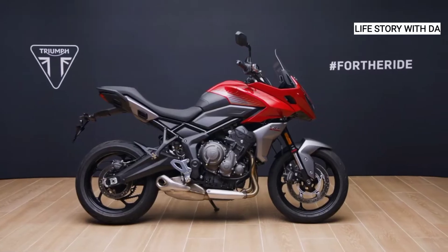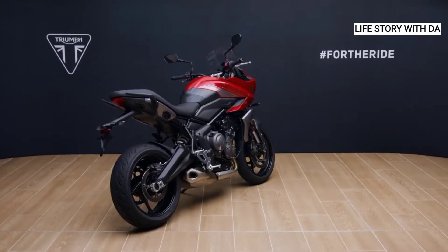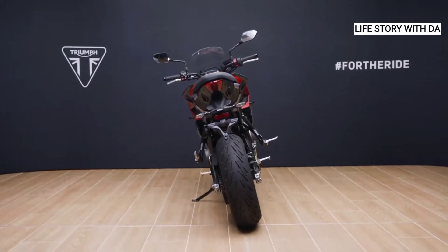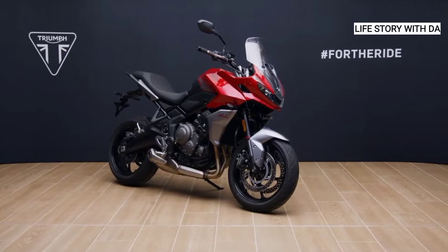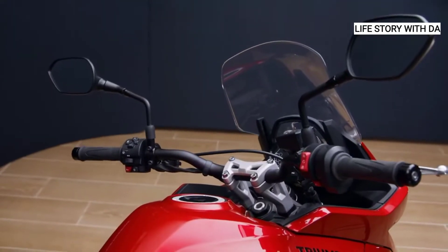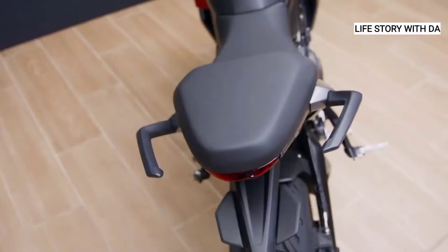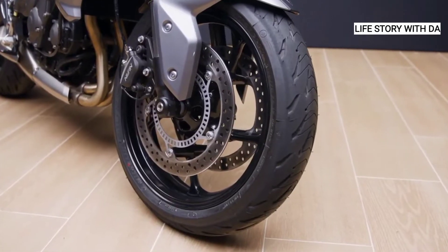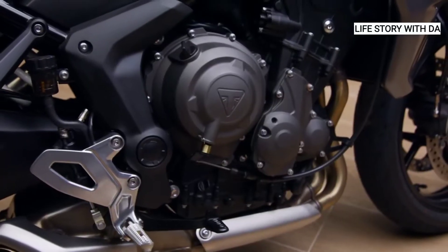This is Triumph's awesome new Tiger Sport 660. It's a truly capable and versatile motorcycle designed to bring all of the Triumph triple advantages to the middleweight adventure sports category. Sporty and distinctive styling with exceptional finish and detailing, and it has the most powerful engine in its class with all the performance advantages of the 660cc triple engine — Triumph's globally renowned engine platform. And this is a really great bike to ride.